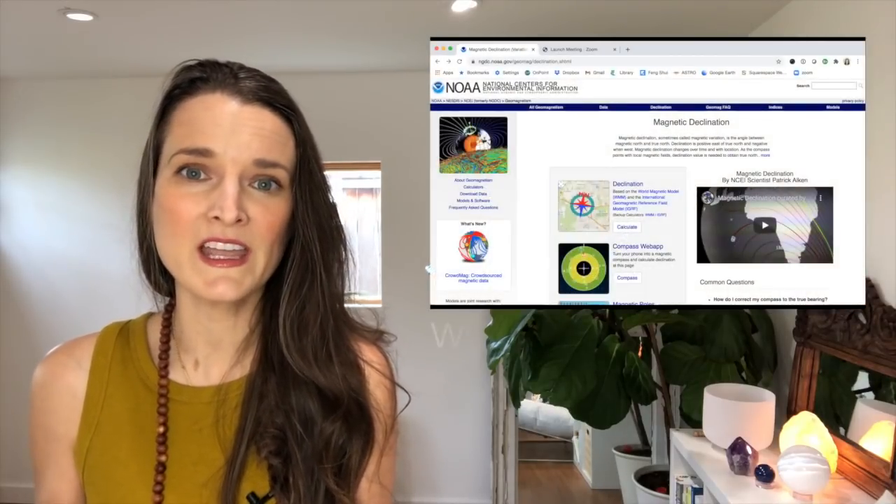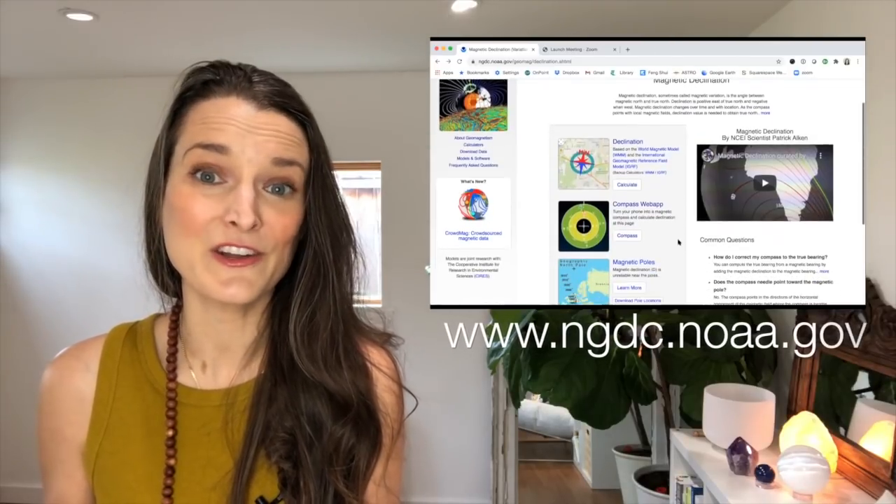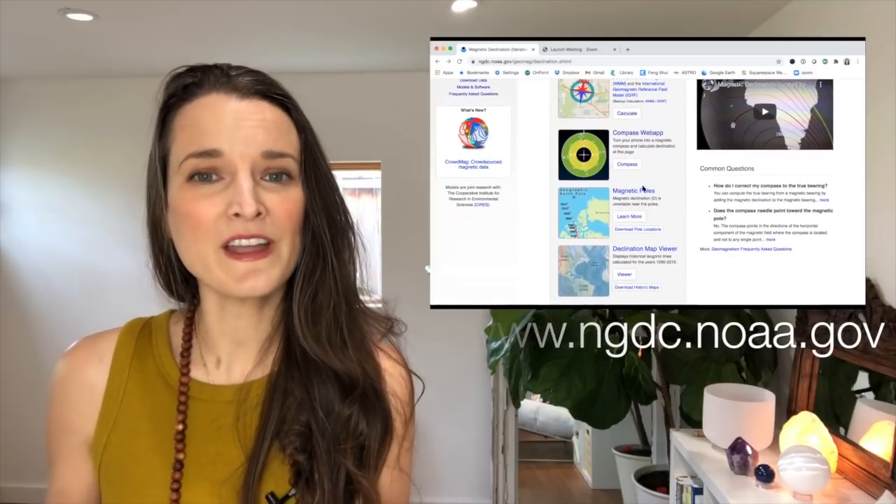True north never changes — it's just a fixed point. But magnetic north has something called declination and it's constantly moving. So this earth energy is moving each year. If you're not sure if your compass app is giving you a magnetic north reading, one place you can go — if you're based in the United States — is the NOAA website. It's a government website that does the calculation for magnetic north for you.